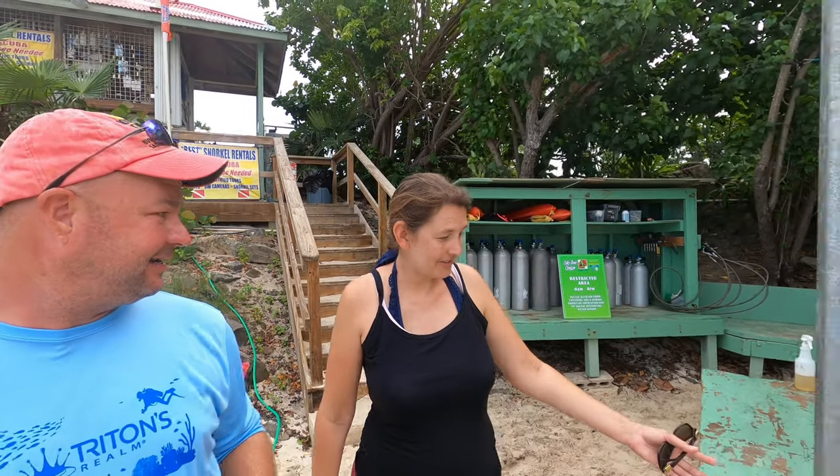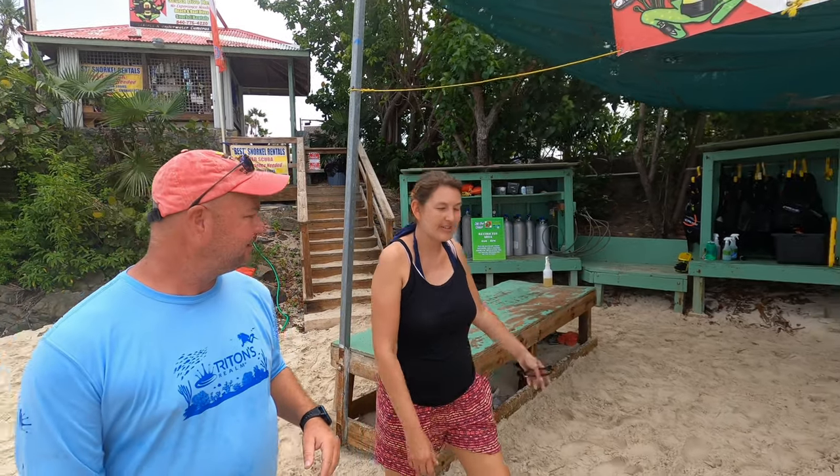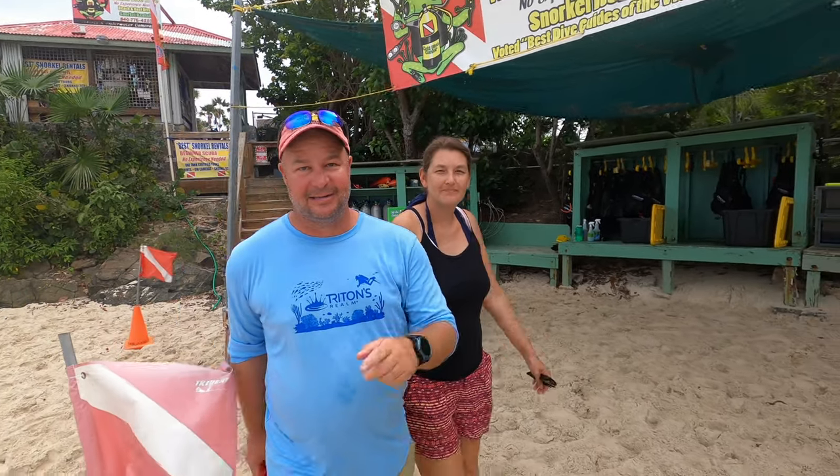You guys are going to be coming along with us. They've got some great facilities here — tables to set up on right next to the shore. It's going to be a great time. Let's get geared up, and guys stick with us through the end of the video. This is going to be a pretty epic dive.